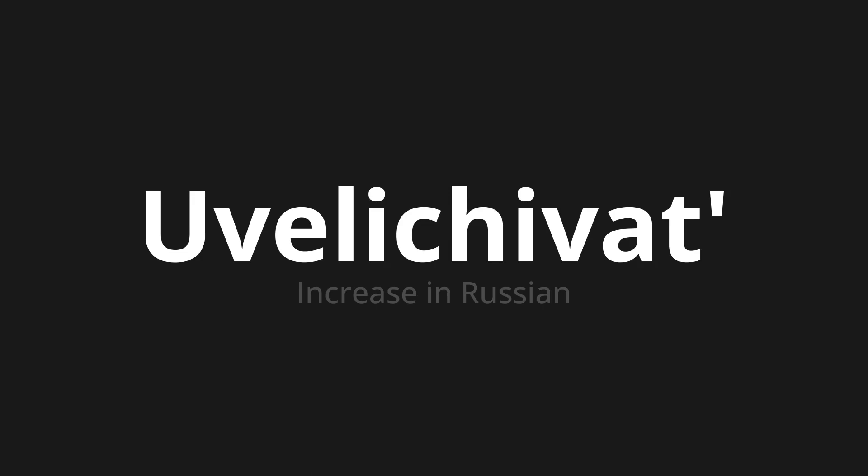Let's say it all together. Увеличивать. Увеличивать. Увеличивать. Thank you for joining us on this adventure in pronunciation.